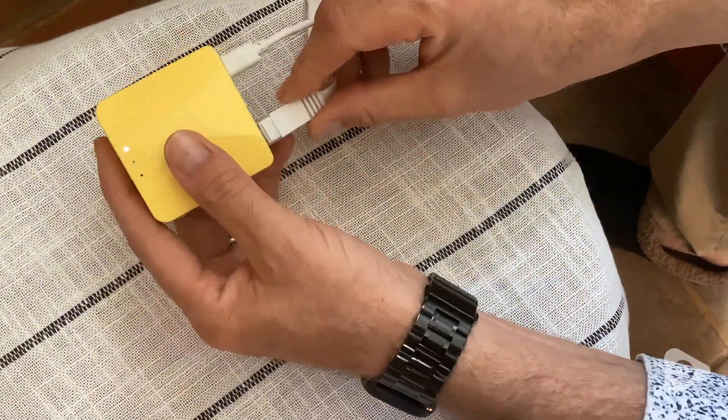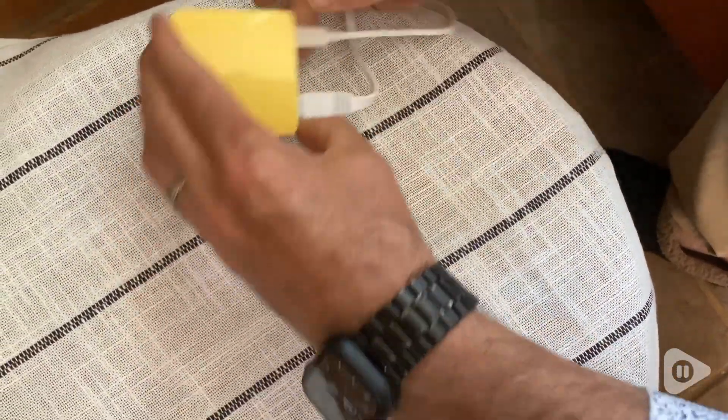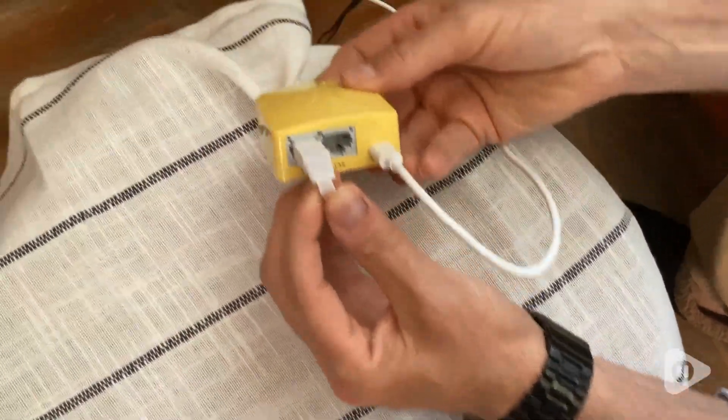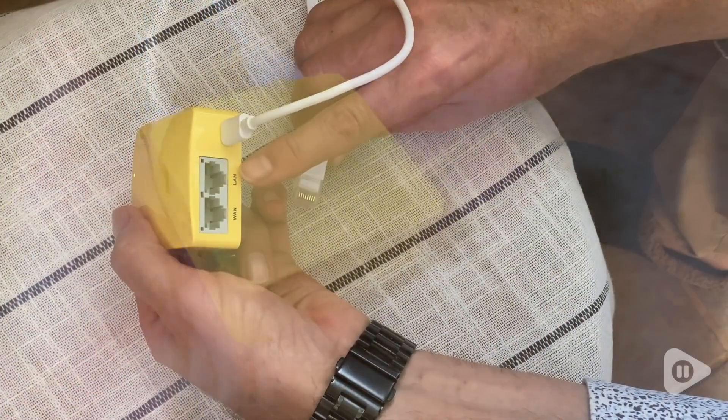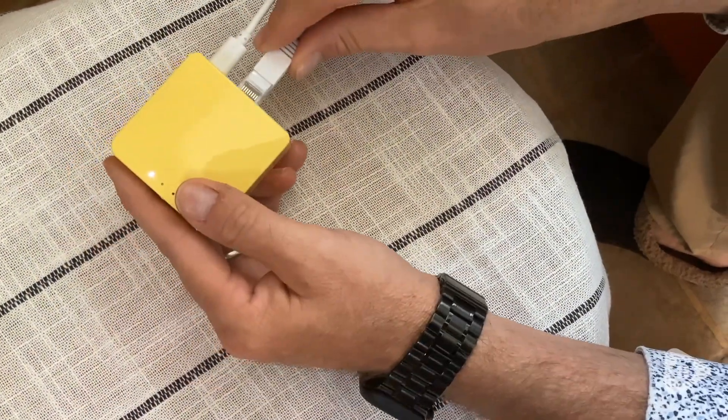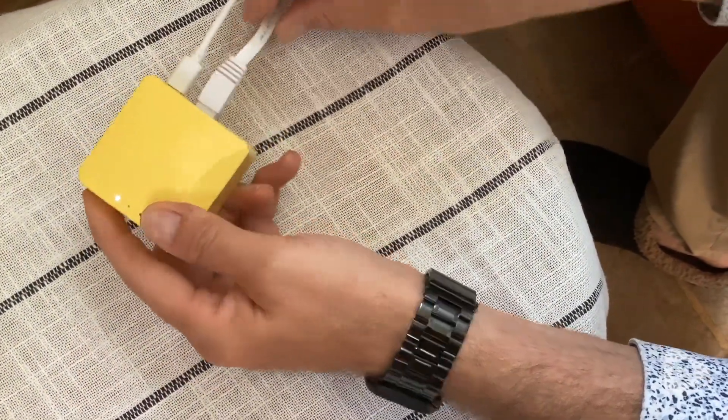You can use it when you have a device that doesn't have an actual VPN, and you want to create a private connection to the internet. It's really nice that you can take it with you wherever you go, and it's so small and portable.